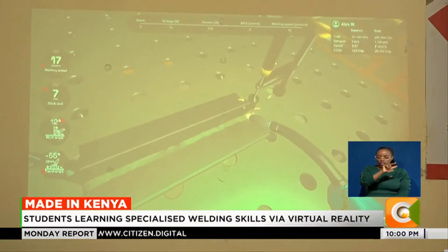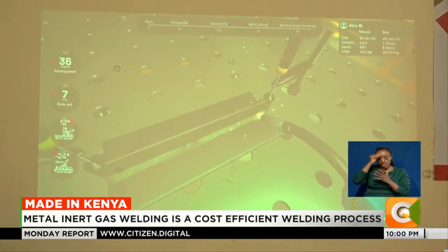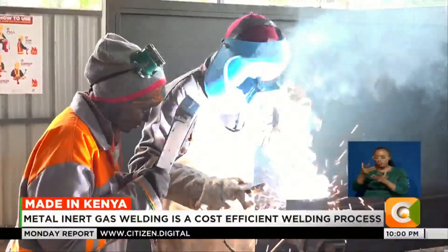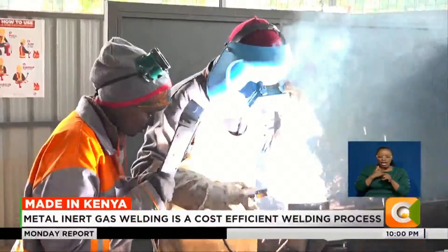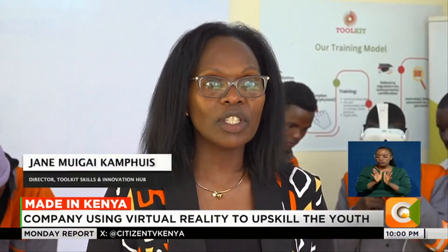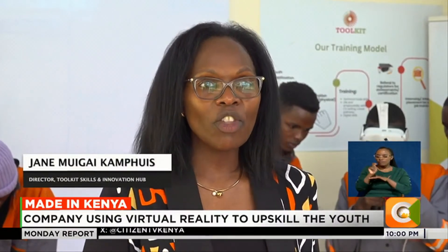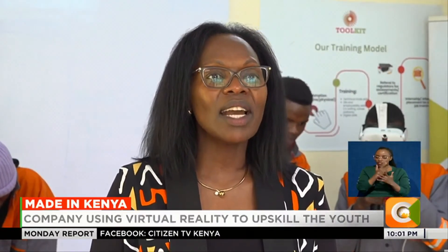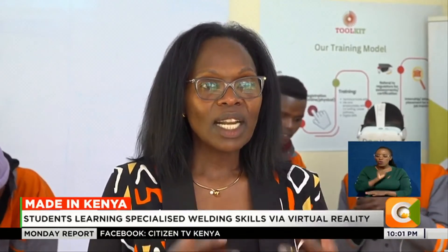Students are learning welding skills incorporated in VR headsets. When they are done, they are taken to the actual workshop where they practically hone their skills. The biggest problem in Africa — in Kenya, across all institutions — is training using traditional methods with outdated equipment, outdated curricula, and instructors that are not being continually upskilled.